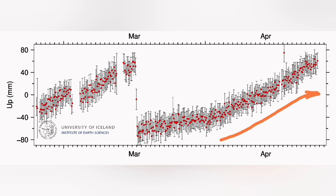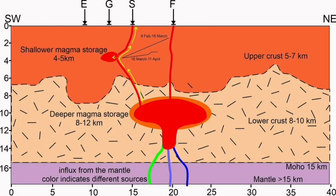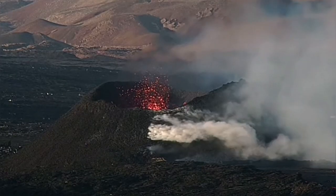Magma entering the chamber under the Schwarzsenge and exiting from the other side. Whatever reaches this part, which is the shallower magma storage at 4 to 5 km, reaches the surface without any obstacle — it's just an open tap. And the deep source also erupts there.